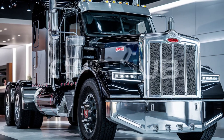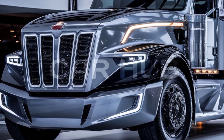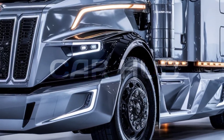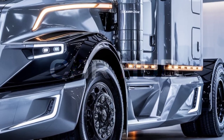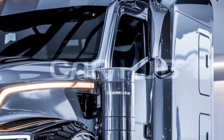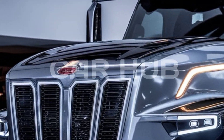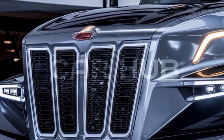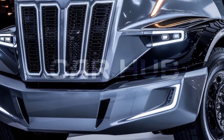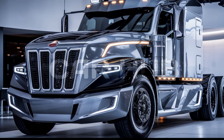The 589 axle is equipped with cutting-edge safety features to support drivers and ensure peace of mind. From adaptive cruise control and lane keeping assist to real-time tire pressure monitoring, every detail is designed to maximize safety on long hauls. Peterbilt has also integrated an advanced collision avoidance system, which uses sensors and cameras to detect obstacles in real time and assist the driver in high-risk situations.